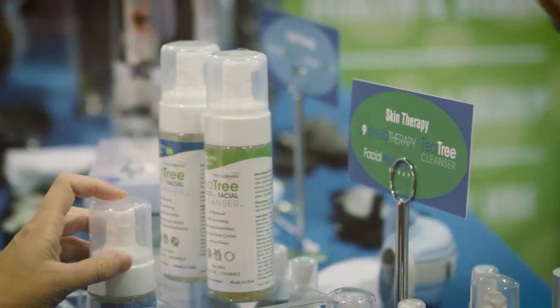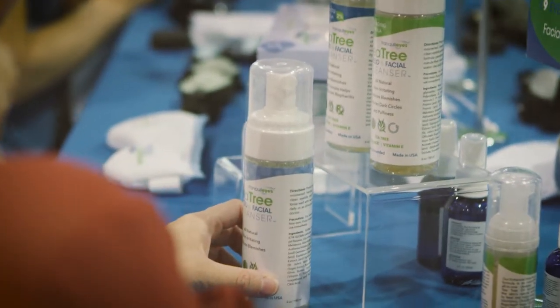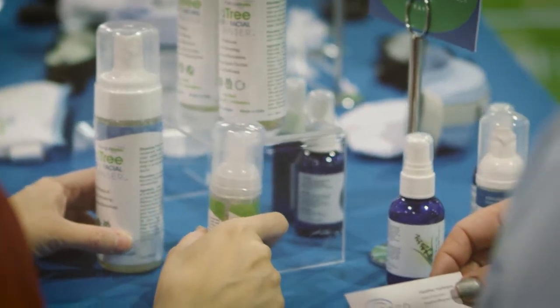We have tea tree products — we love them. We have three of them that are used for the lids and the face: non-irritating, no stinging, no burning, very hydrating with shea butter and chamomile. So we have a nice maintenance program, and then we do the covering at night.